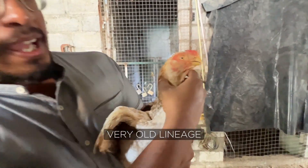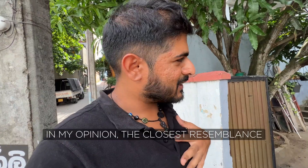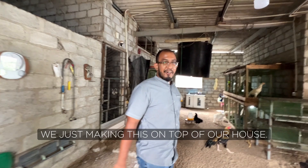Wow, that's heavy. Very old lineage, very old. There's a breed of chicken out here in Sri Lanka that is, in my opinion, the closest resemblance to a dinosaur in the modern age. We're just raising them on top of our house.